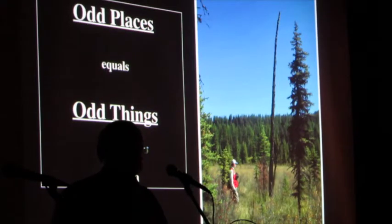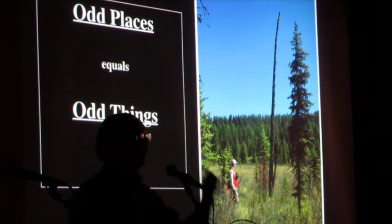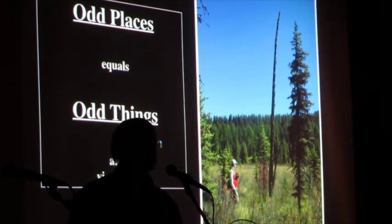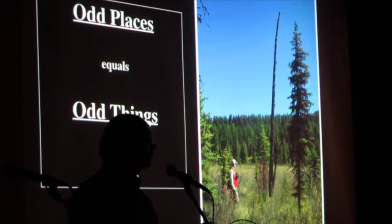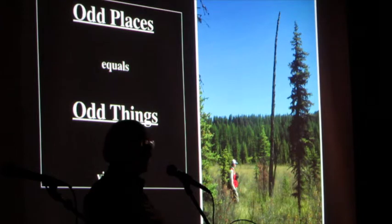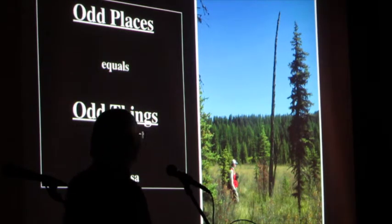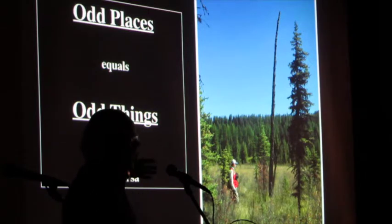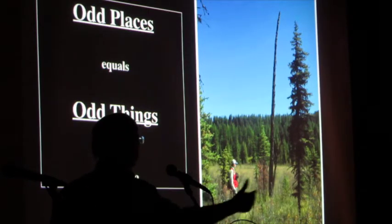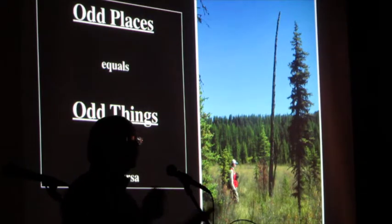General rule when you're doing work out in the forest or doing anything: if it is an odd place, you will find odd things. And equally, if you're in the forest or any place and you find odd things, it's probably an odd place too. So it goes both ways.